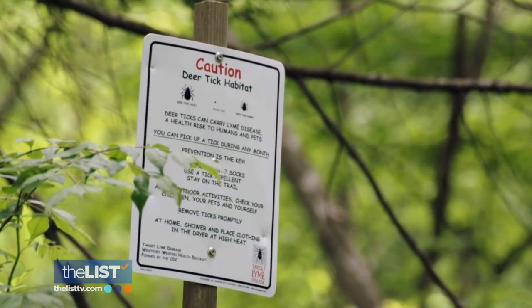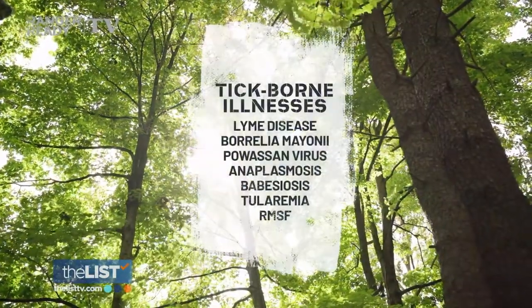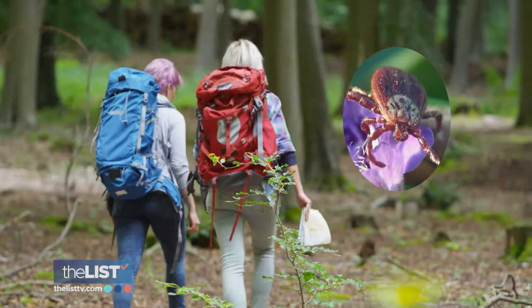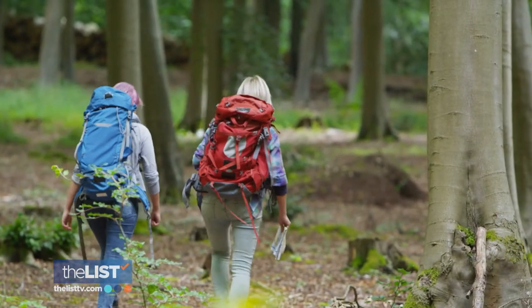Tick season is here and that means we need to be on alert. Research indicates that most people contract tick-borne illnesses within one mile from their home. About half a million people every year will contract Lyme disease or other tick-borne diseases in the United States. Chris Fuente, CEO of Ranger Ready Pest Sprays and a survivor of Lyme disease, has made killing ticks his life's work. He's sick of ticks and wants to keep us all healthy this year with three tick-tackling tips.